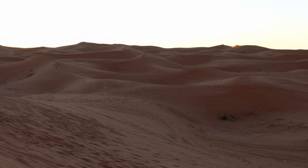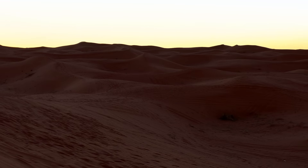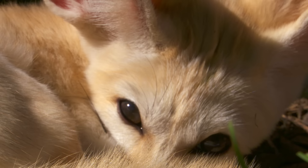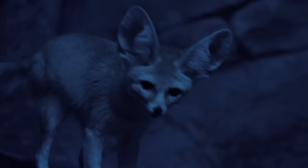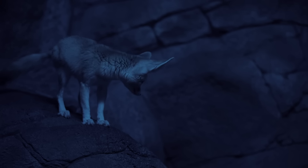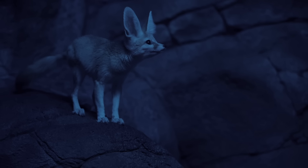In one of the world's most inhospitable places lives one of its cutest predators, the fennec fox. These foxes have adapted so drastically for life in the desert that scientists are debating whether they can still be called foxes. This is the story of the cuddliest hunter in the Sahara.